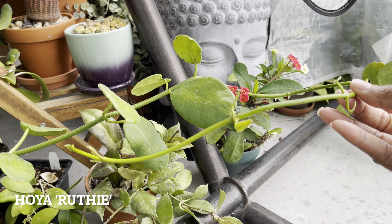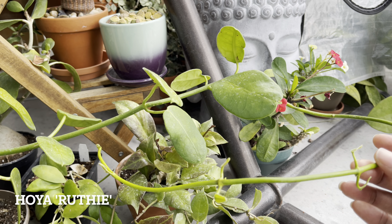Despite being in harsh summer sun, this Hoya Ruthie has grown quite nicely. Look at this tendril.